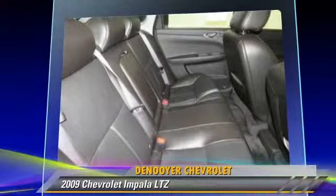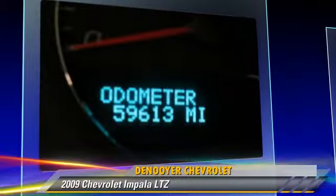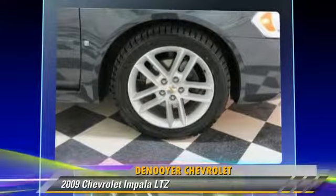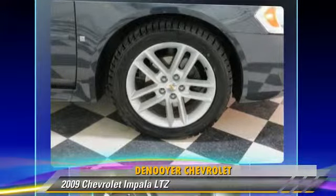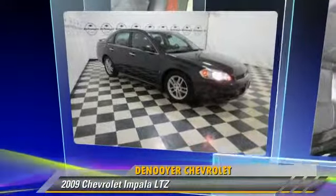Safety features include traction control, stability control, and four-wheel ABS. Comfort and convenience features include premium sound, satellite radio, and Bluetooth wireless. Give us a call to schedule your test drive today.